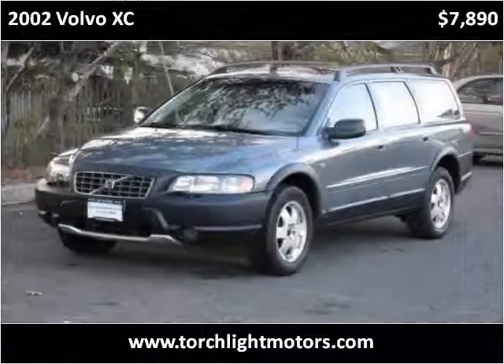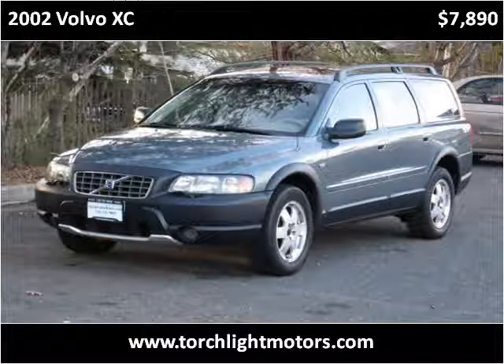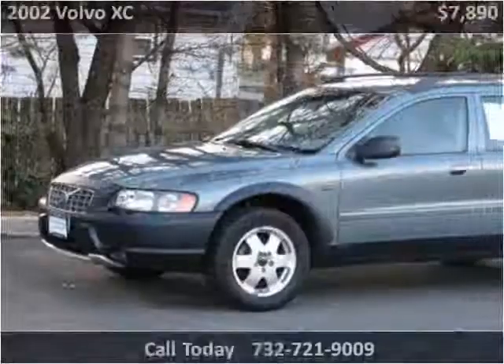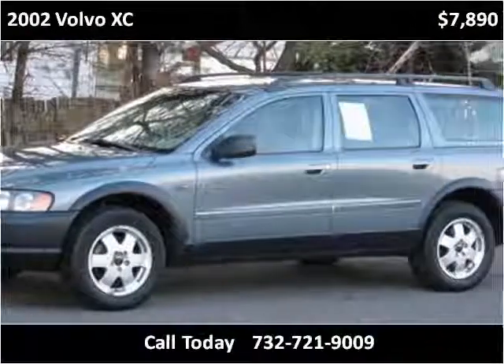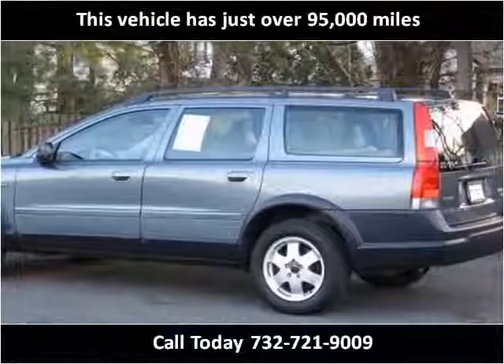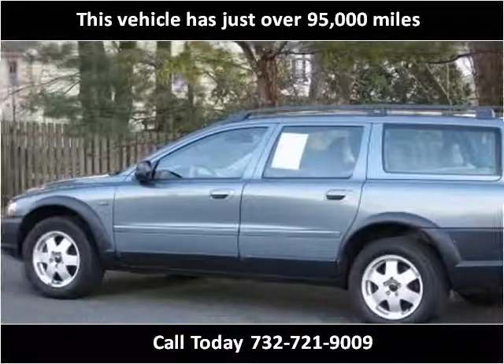This 2002 Volvo XC is available from Torchlight Motors. This vehicle has just over 95,000 miles.